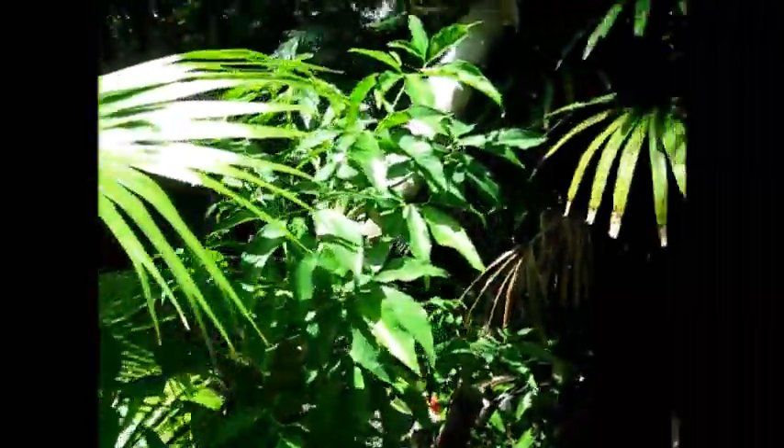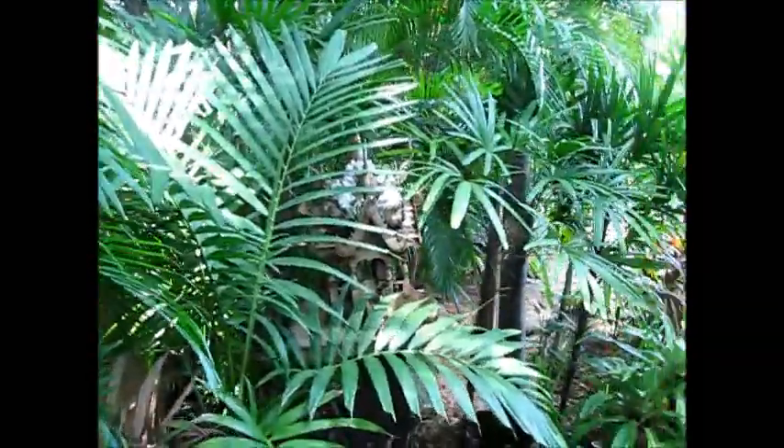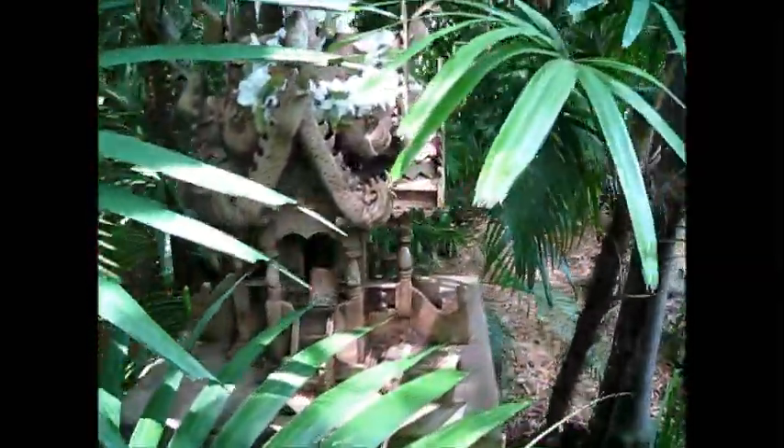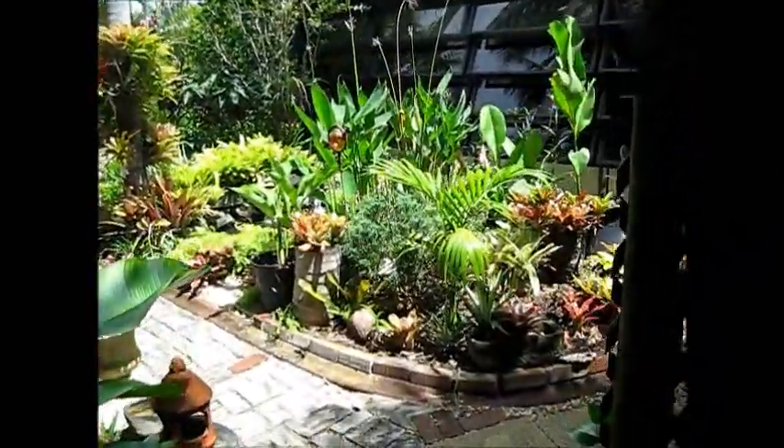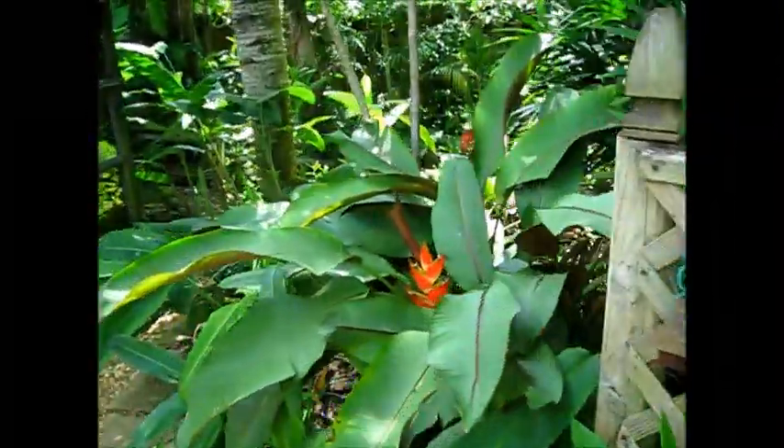You can see the hurricanes have been through here. Once again, mucho bromeliads in here. There's a spirit house — actually two spirit houses here for the gardens and the land. There's a nice canopy overhead. She also has a nice heliconia collection in here, some really pretty different types of heliconia.